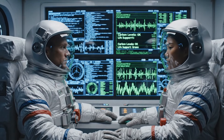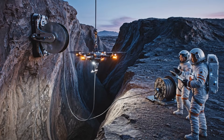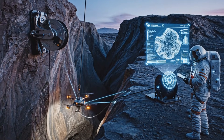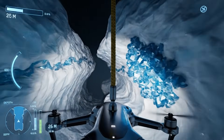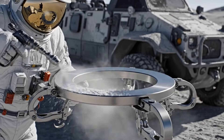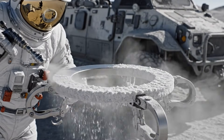Life support green across zones. Descent speed 0.6 meters per second. Scan field initialized. Ice density stable, echo return clean. Depth 17 meters. No biofilm. Surface sterilized. Confirming full decontamination.